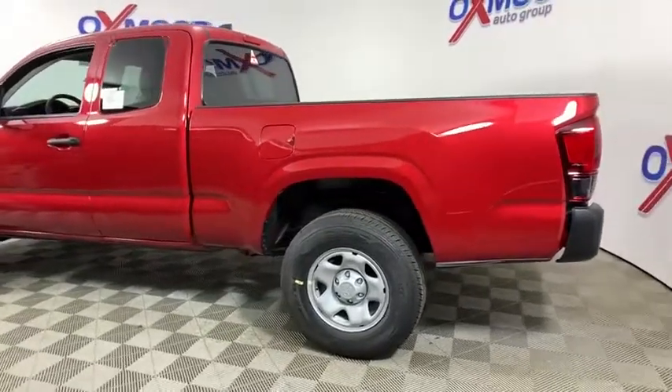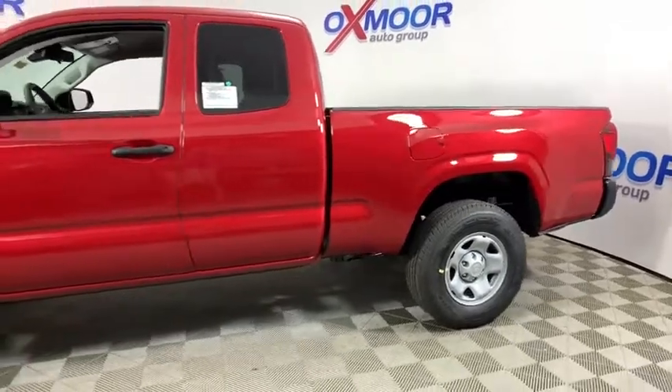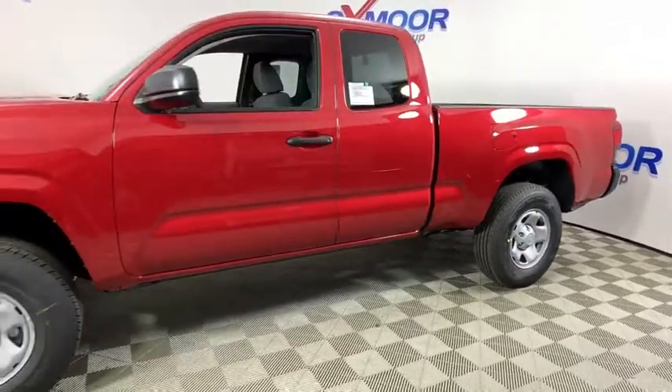Looking for the right vehicle? Check out the 2019 Toyota Tacoma. The Toyota Tacoma boasts a roomy interior and a powerful V6 option.